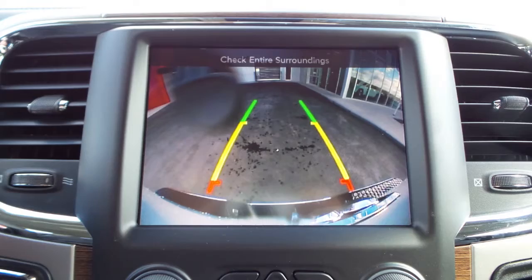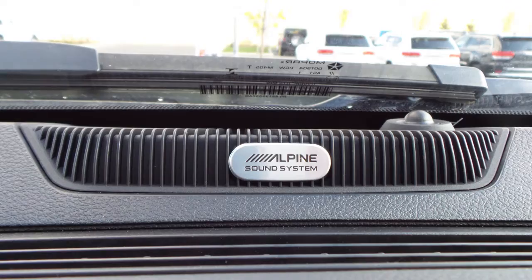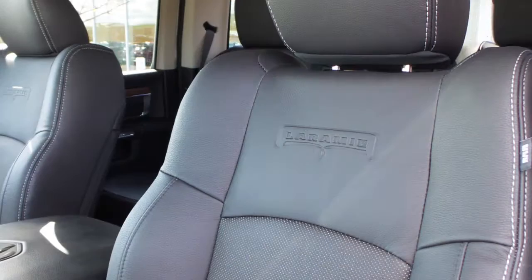Uconnect voice command with Bluetooth, a rear backup camera with park assist, an MP3 input jack, a USB port, a 12 and 115 volt power outlet, a powered sunroof, and a premium Alpine audio system with nine amplified speakers.